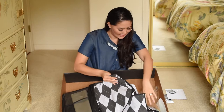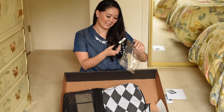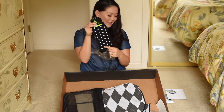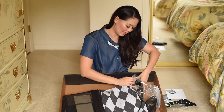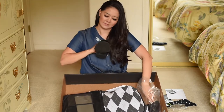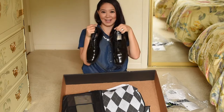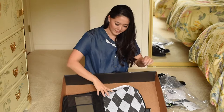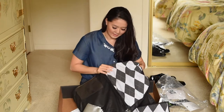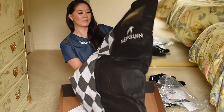Then it looks like there are a few accessories in here — some fun socks — oh, shoes! They also do shoes. So we've got some black shoes, and then for the big reveal...